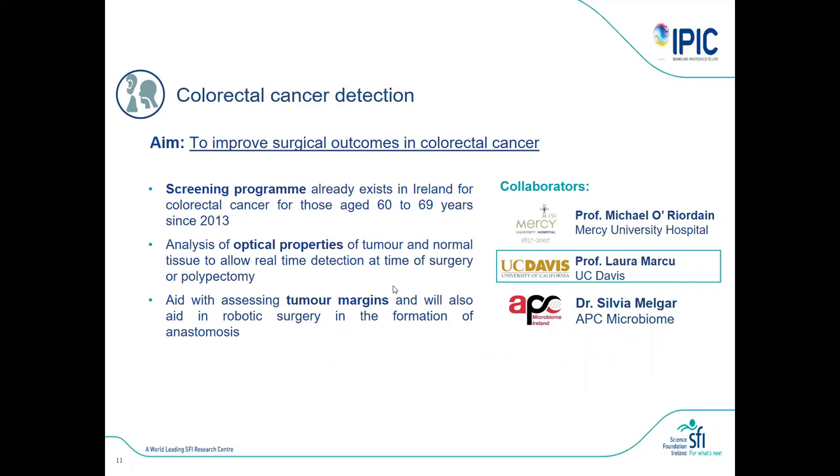What we are doing is working to improve the surgical outcome of colorectal cancer. Most patients undergo surgery combined with radiation therapy. We are trying to help by screening patients aged 60-plus, measuring the optical properties of tissue through an optical fiber probe, and better assessing the tumor margin — helping surgeons remove the tumor as completely as possible without taking away too much normal bowel. We are collaborating with Michael Riden at Mercy's Hospital and Laura Marcu from UC Davis.